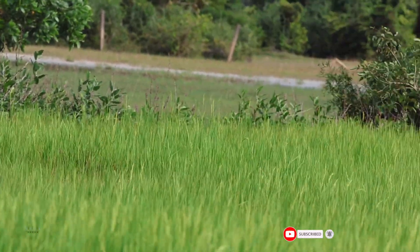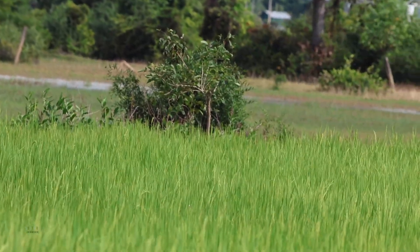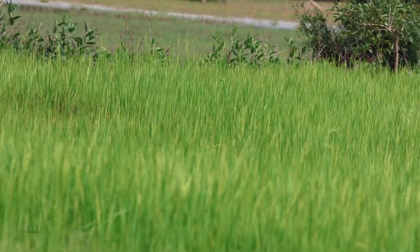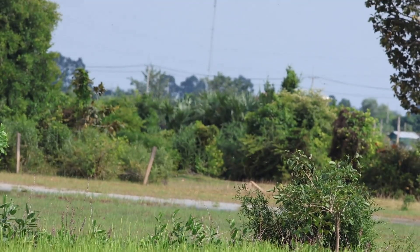Here are the rice fields around this place and it's still very green. I think some of it turned orange — that's the time that people will harvest the rice around this place right here.